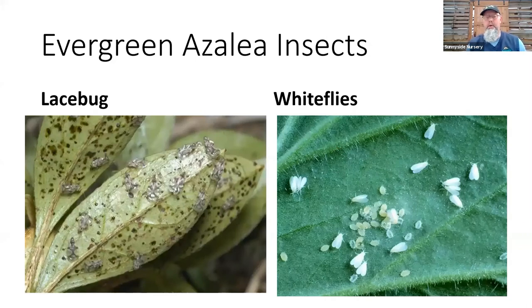Lace bug gets on azaleas as well — same picture as on the rhodie, but here you can actually see those black frass spots on the bottom and little larvae on the azalea leaf. They're sometimes green so they're really hard to see, but if you've got that same stifled look to your leaf, it's lace bug. Treat it the same way as on rhododendrons. I also included white flies — once in a while they get on new growth on some azaleas and sometimes on rhodies too. That's easy to spray with insecticidal soap or just about anything. You'll tell if you have white fly if you brush up against the new growth and see them hop up in the air and go back down on the plant.